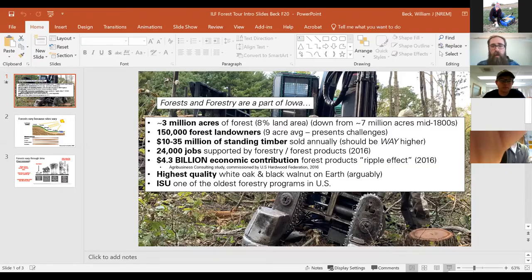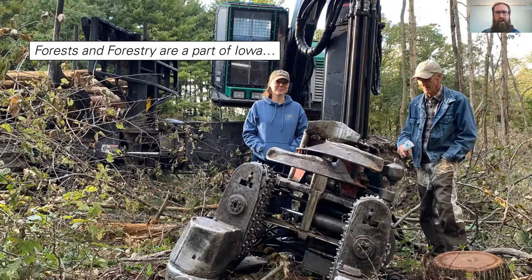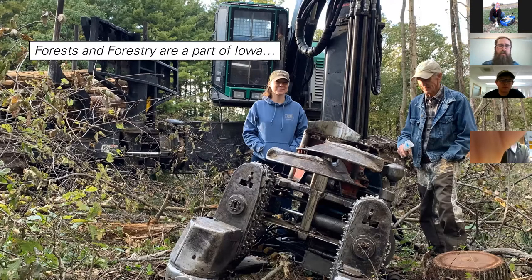I really believe that forests and forestry are a big part of Iowa. Not many people associate Iowa with forests — and honestly, not many Iowans do either. But that's a false notion. We've got a rich history of forestry in this state, an incredibly valuable — albeit vulnerable — forest resource here. It's part of our cultural heritage and definitely part of our future.